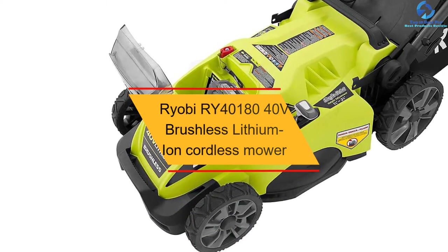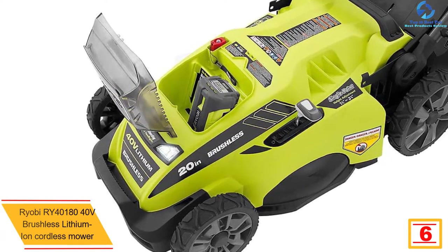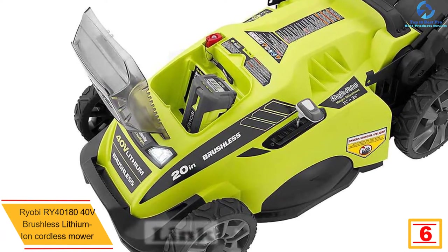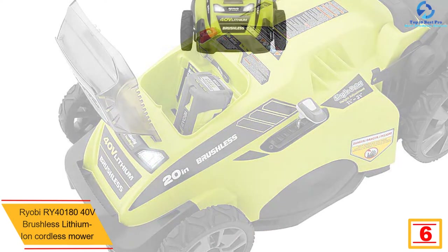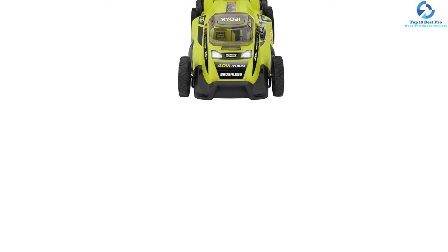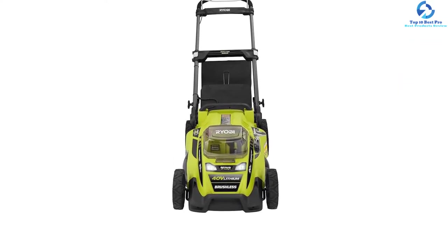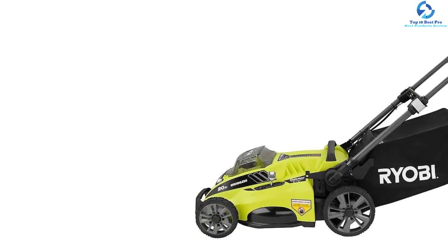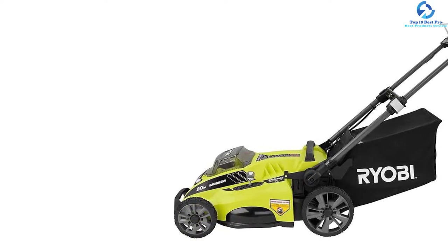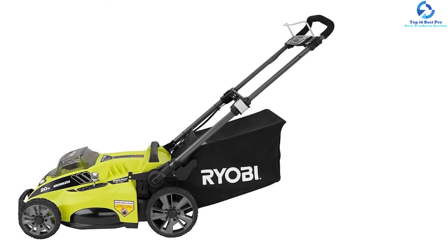At number 6 we have the Ryobi RY40180 40-volt brushless lithium-ion cordless mower. This cordless lawnmower is regarded as a versatile machine by which you can cut the grass and clean the garden in a short duration. Its brushless motor offers the power to run harder through thick grass and slower through thinner grass, maximizing runtime. The motor starts with a single press of a button, and the lithium-ion battery lasts almost 40 minutes on a single charge.